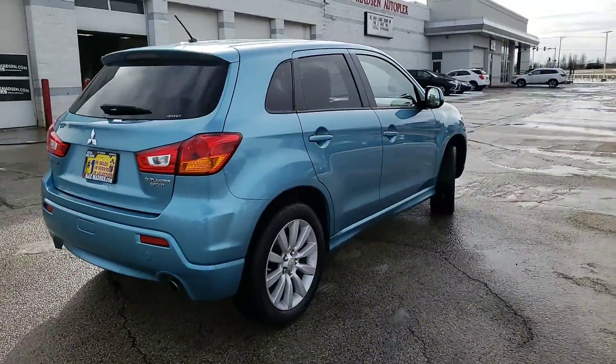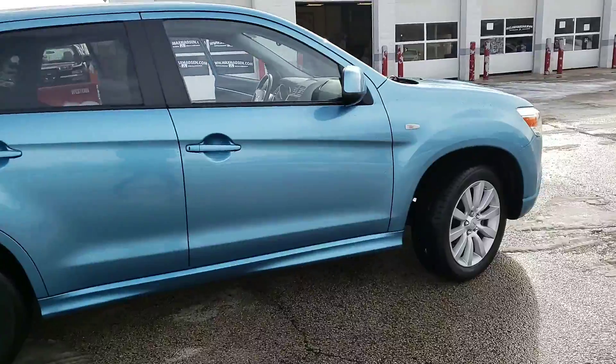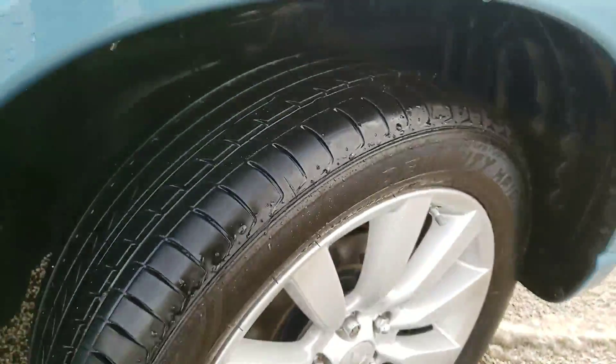It's been fully inspected and fully detailed. One of the things I can show you is that the tires are in pretty good shape all the way around.